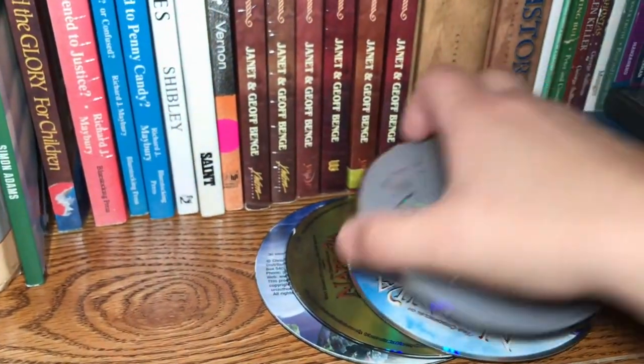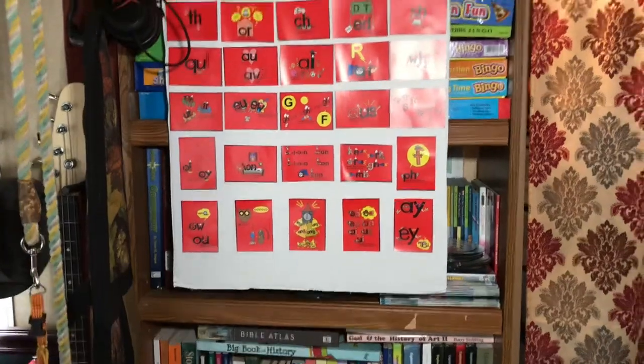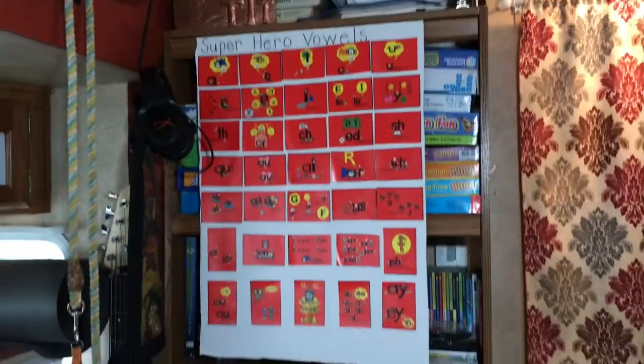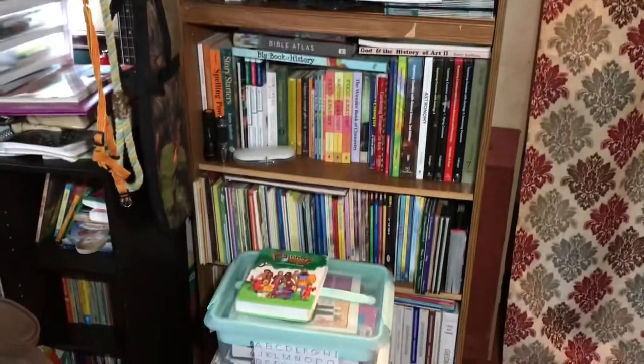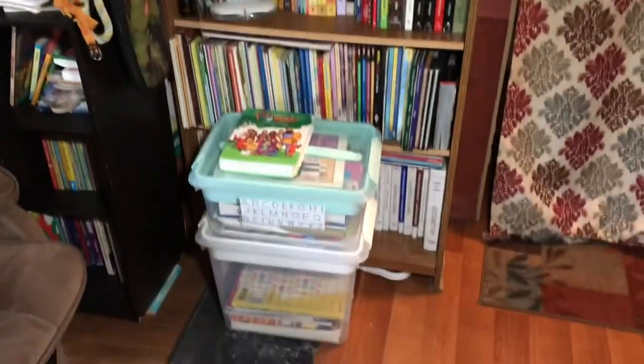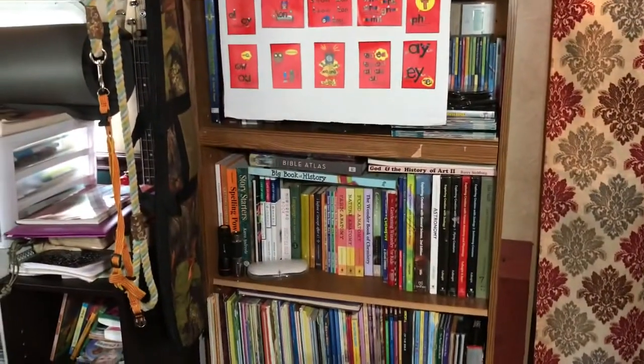And that's pretty much it. This is what it looks like when it's all finished on a day-to-day basis. I put my chart back up there — it's Velcroed on — and all the books are in nice working order and we're ready to go again. I hope you enjoyed this video and a look at our K-12 bookshelf. Bye for now.